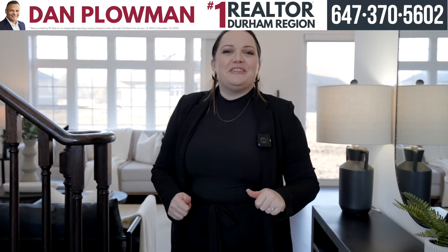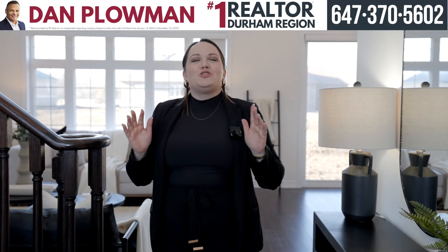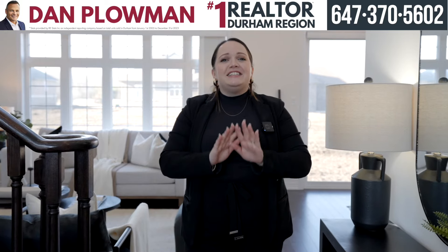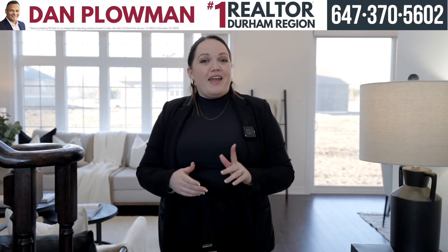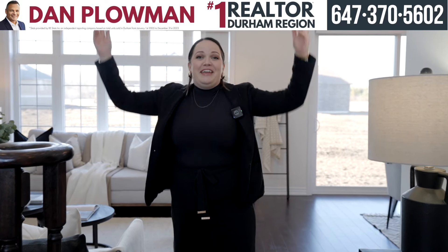Hi everyone, Julie Lewis here with the Dan Plowman team and I'm so excited to show you this stunning bungalow for sale at 35 Wellers Way in Carrion Place. Let's check this beauty out.